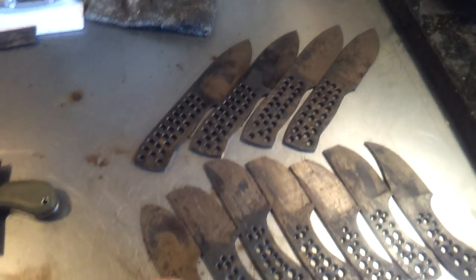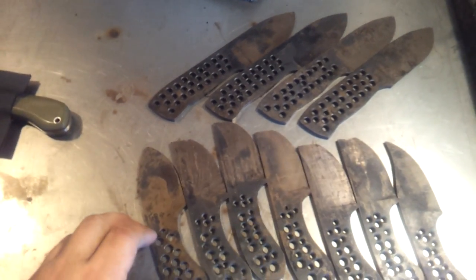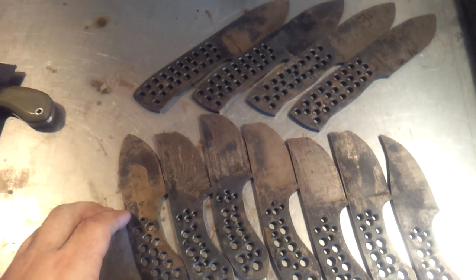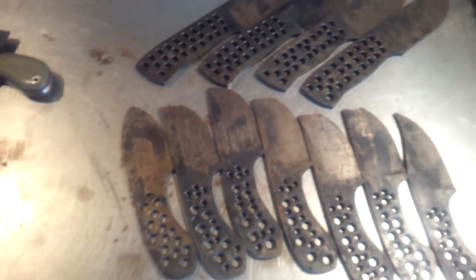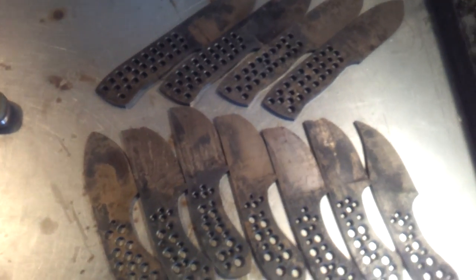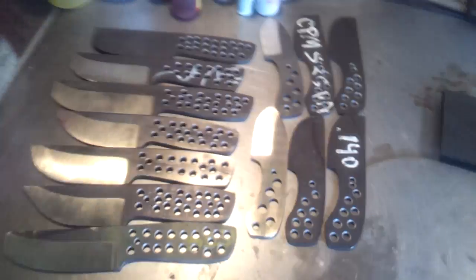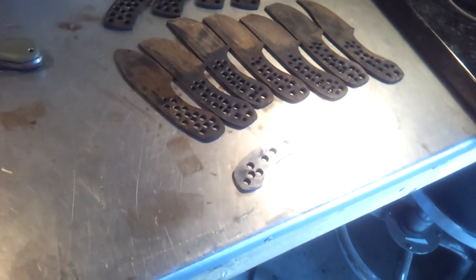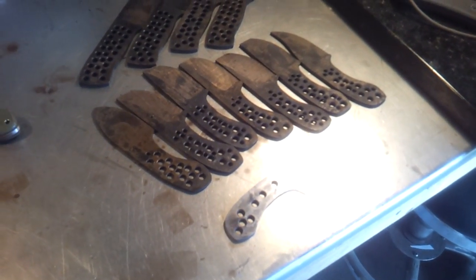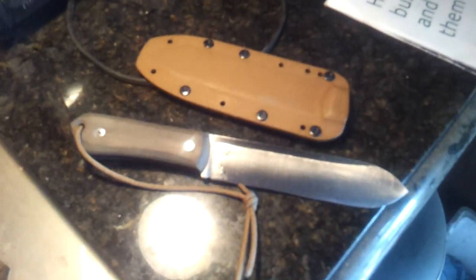That one is available, and as soon as these are cleaned up I'm going to put the maker's mark on them and do a video to let you guys know they're available. We'll do what we did last time — if you're interested you can email me, we'll work out a price, and you can choose your liners, your scales, and your sheath color. Anyway guys, that's just a quick update — I have lots of blades on the go right now, so hopefully we'll be able to get them cleaned up, finished up, and ready for sale to you guys soon. Thanks for watching.